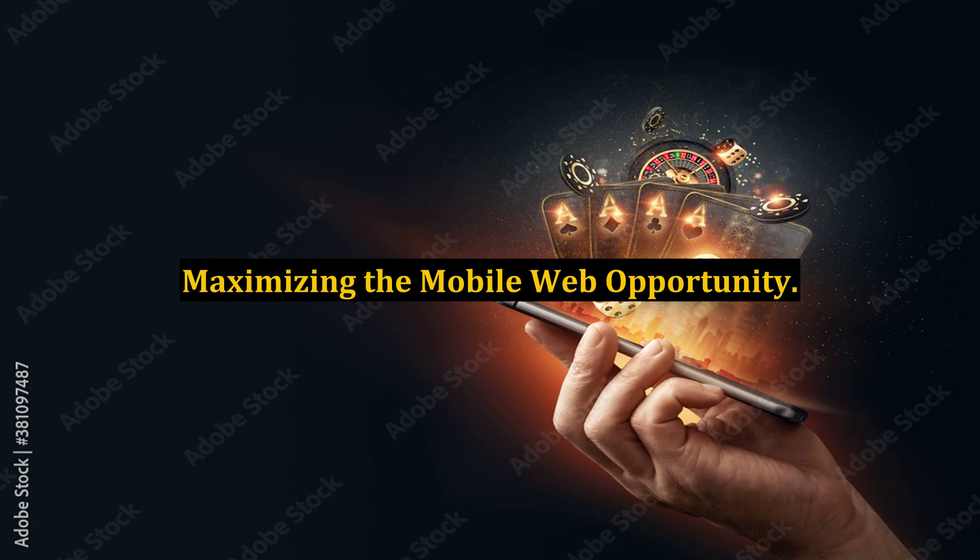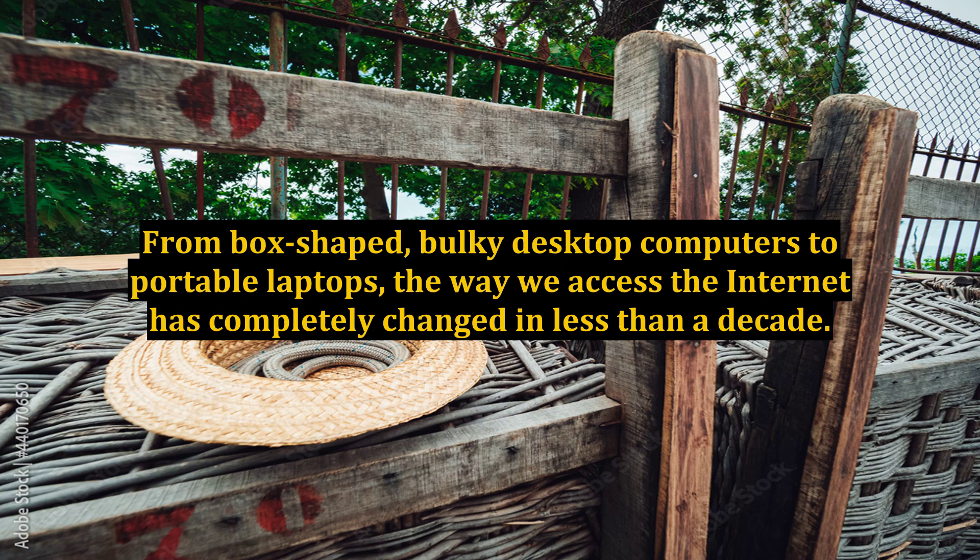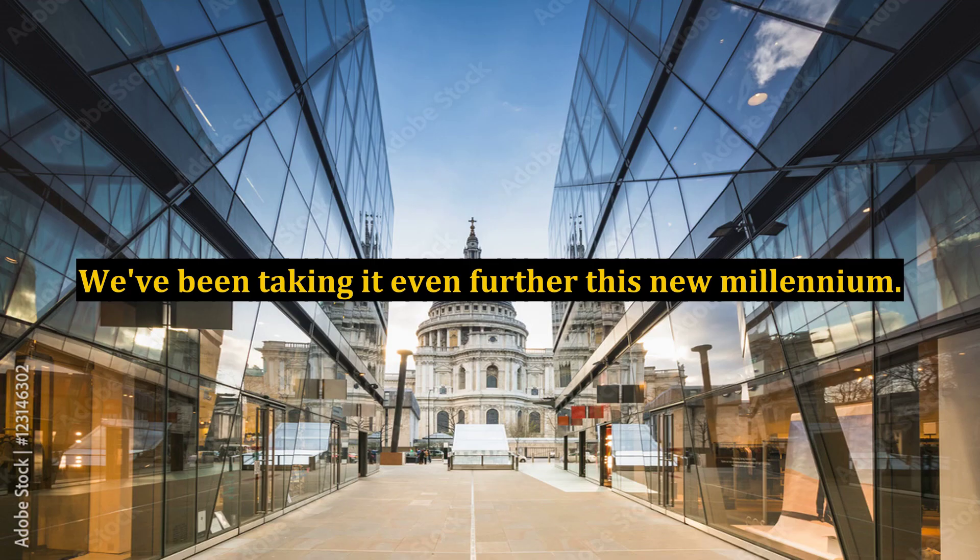Maximizing the Mobile Web Opportunity. The internet has been rapidly evolving since it first arrived on the scene. From box-shaped, bulky desktop computers to portable laptops, the way we access the internet has completely changed in less than a decade. We've been taking it even further this new millennium — now anyone can access the internet from their mobile devices on the go.